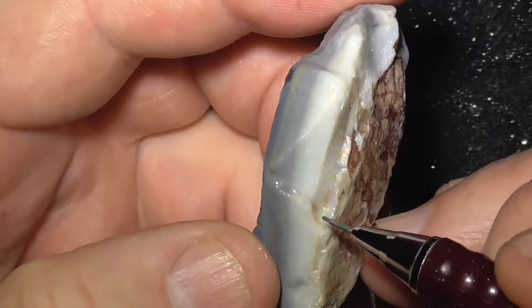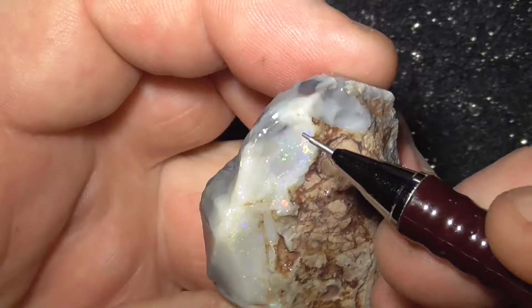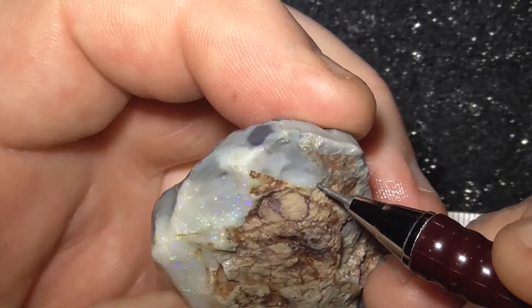It gets fatter as it comes around here. You can see the colour around here, with this colour poking its head out here.